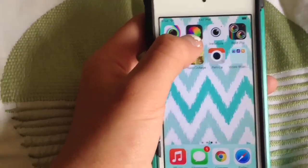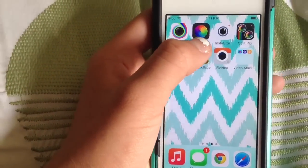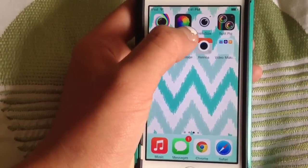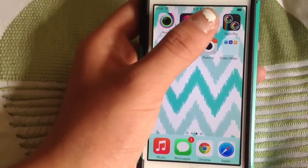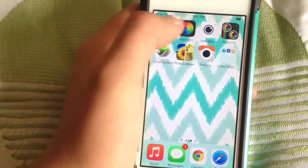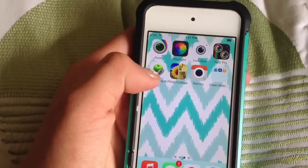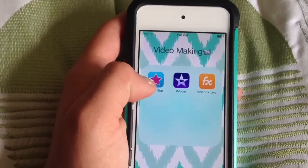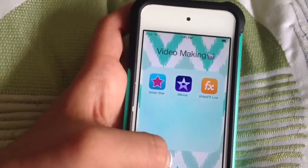Then I have Afterlight. Literally you can edit your pictures so well and easily on Afterlight — I highly recommend it. It does cost a little bit but I think it's worth it. Next there's Instasaw, an app that makes white borders around your pictures. Then I've got Splitpic, Color Splash, Photo Collage, Retrica, and then for video making I have Video Star, iMovie, and Video FX Live.